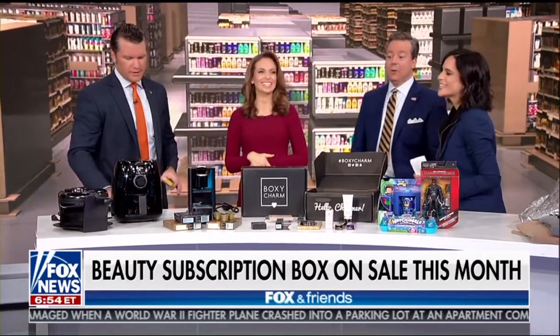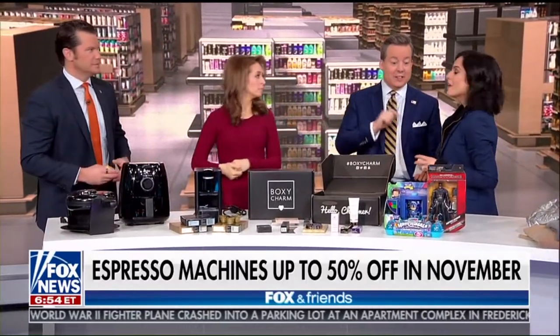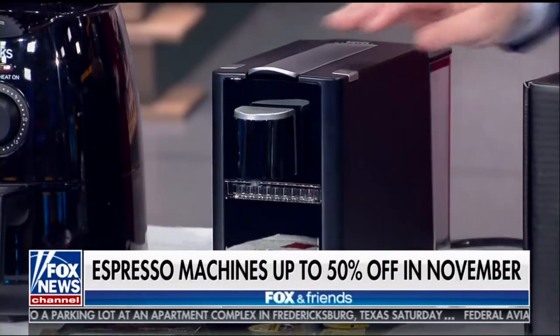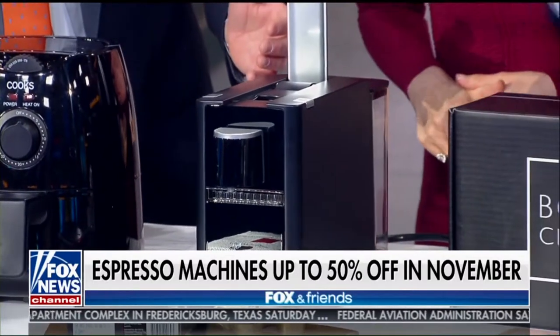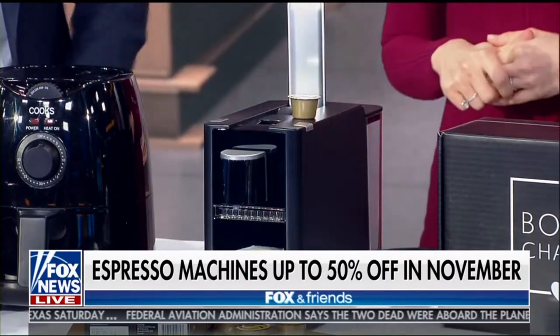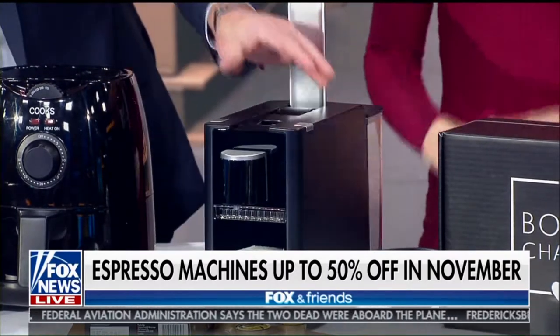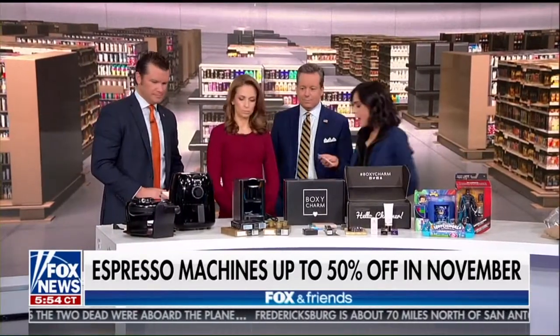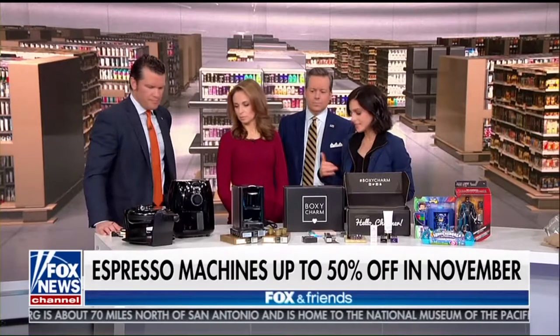Now let's get to liquids and food. This is from Espressatoria — great for espresso lovers. Great deal here: 50% off on the Caprista machine on Amazon.com from November 24th through the 27th. Or $30 off at Walmart.com from now until December 31st on the Barista 2.0. So you don't have to spend money at the coffee place — do it at home.